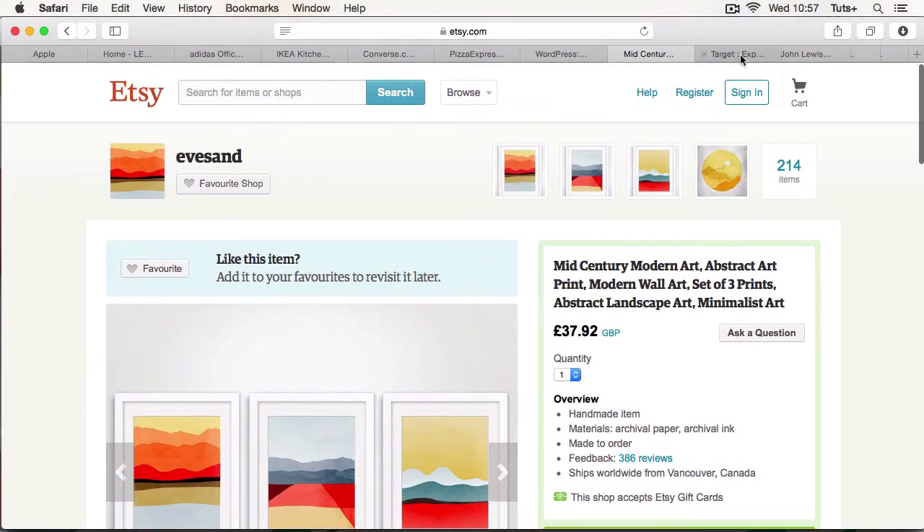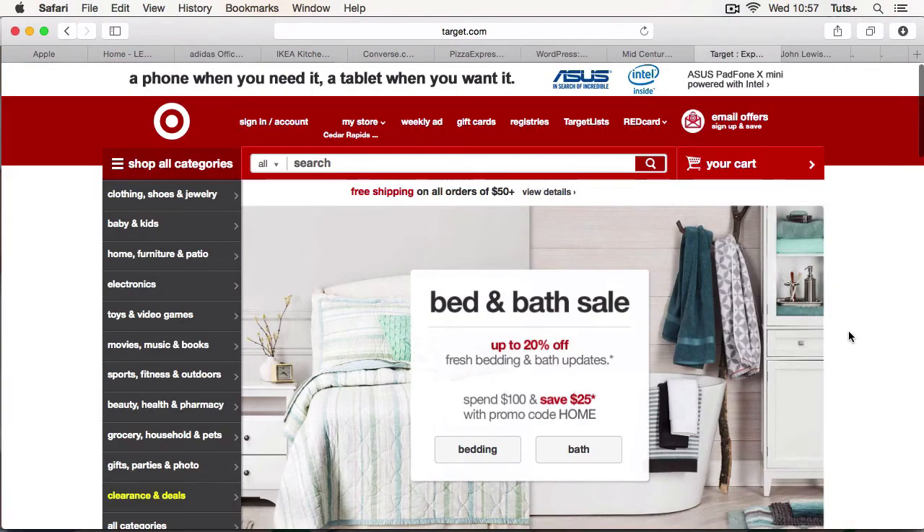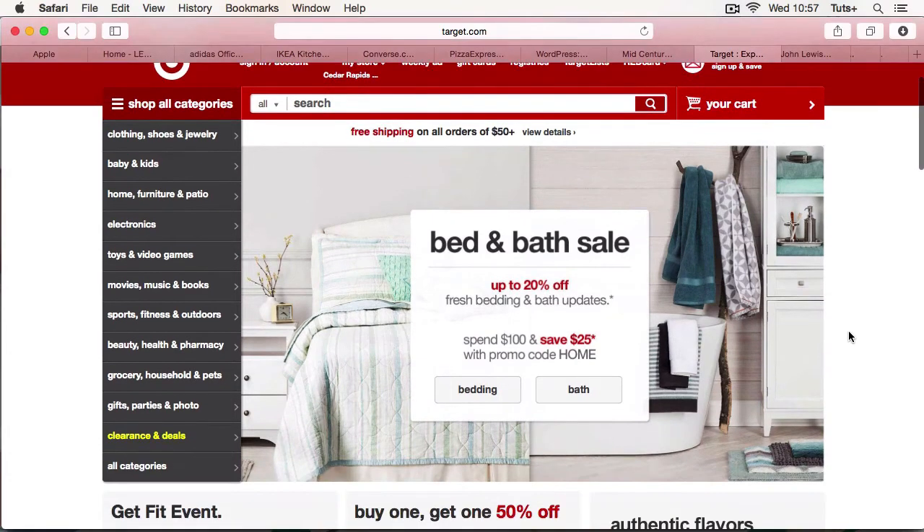Now let's have a look at a site that encourages you to spend some money — the Target website. Here you've got a promo code and a bed and bath sale. Now I might have come here looking for something completely different but I see this and think I can get 20% off some bedding. Notice that it's up to 20% off, but you look at it quickly and assume it's the maximum discount, and you might click on that and buy bedding even though you hadn't intended to when you arrived.